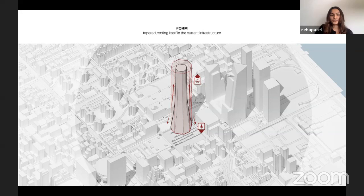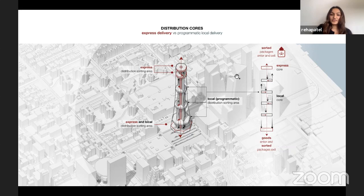The way in which goods move throughout this building is through a central distribution core meant for express delivery of packages, along with local programmatic cores that latch onto it. These local program cores send packages between program areas and communicate with the express core to send goods in and out for the program spaces.